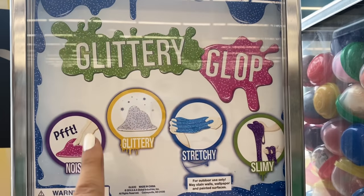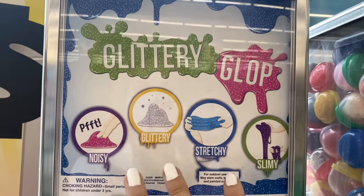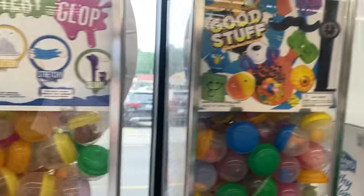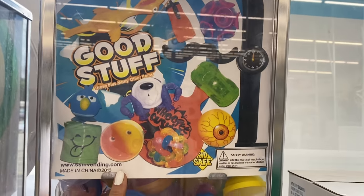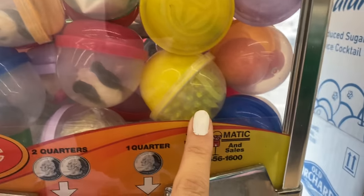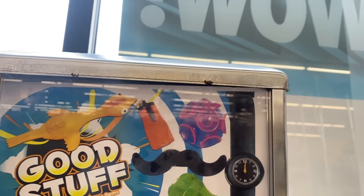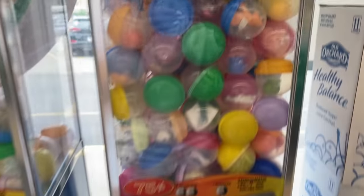Oh my gosh, I already found this right here - it looks like glitter slime! And then these kind of look like fidgets too - they look like emojis. And look at this - they're slinkies! Guys, we are already hitting the jackpot.